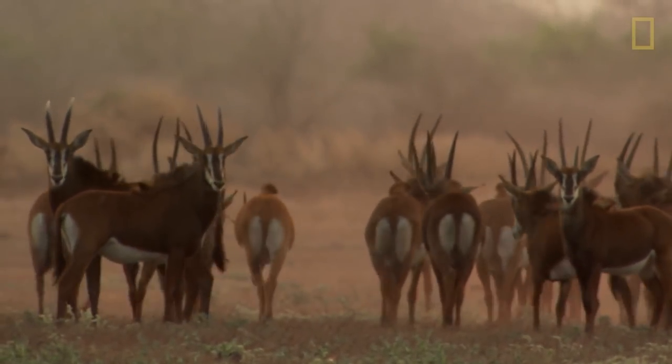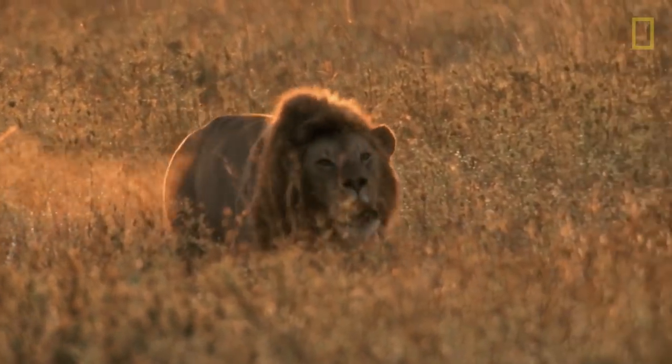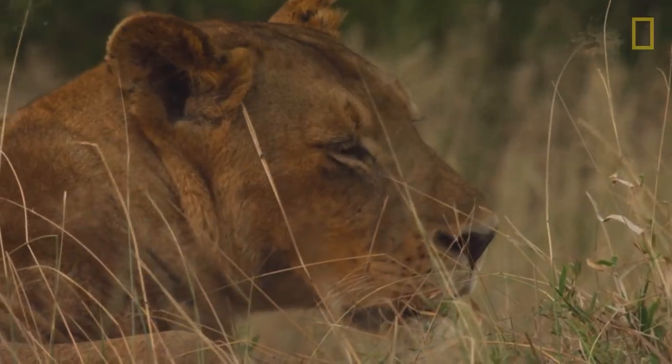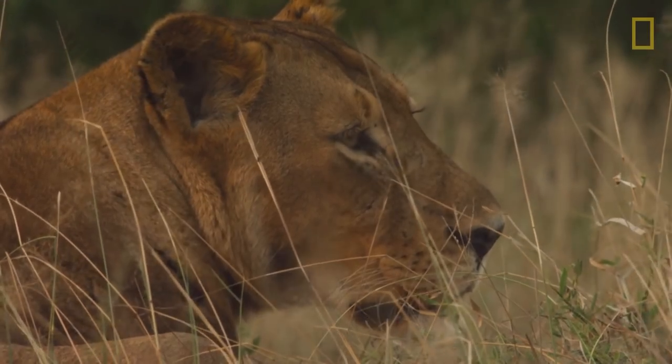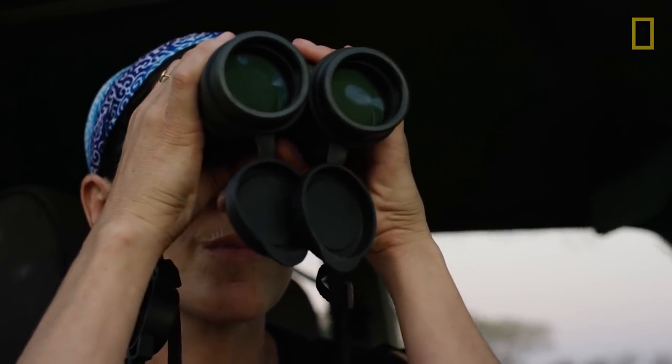Everyone comes to a national park in Africa and they want to see lions. They are among the most incredible species I've ever worked with. My name is Paola Boulay. I'm a National Geographic Explorer and Associate Director of Lion Conservation for Gorongosa National Park in Mozambique.